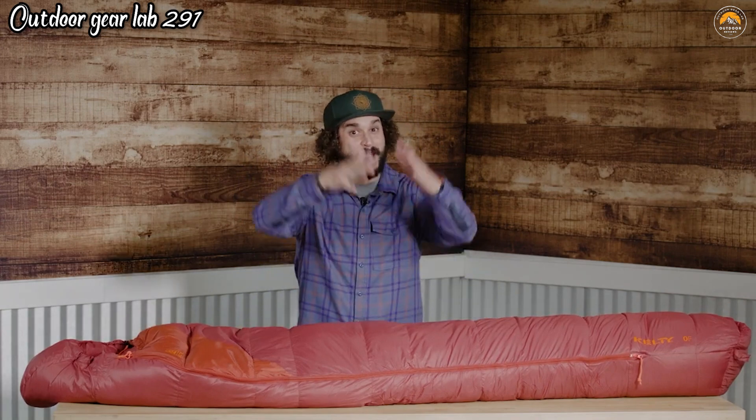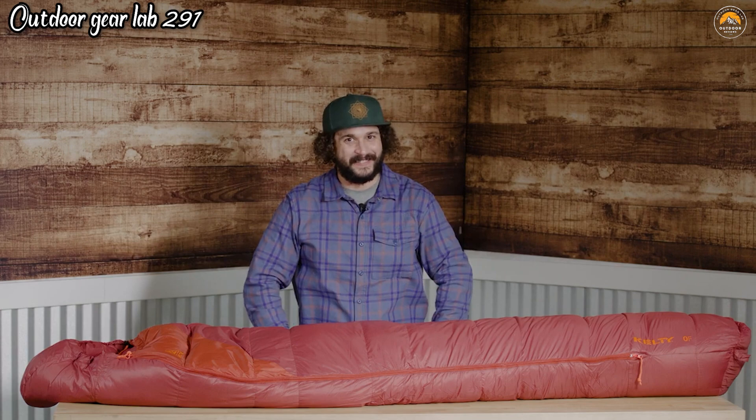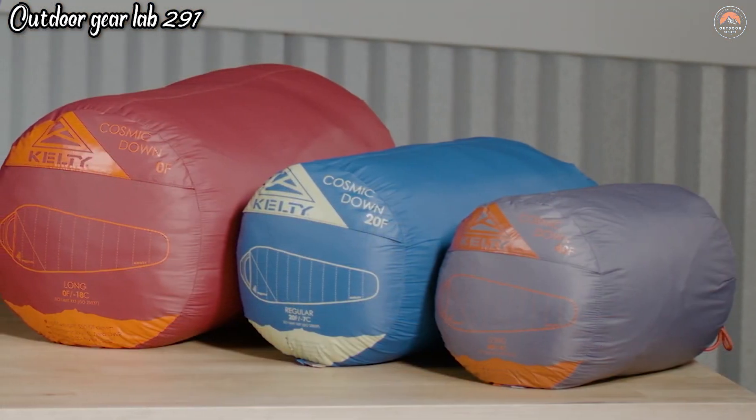Overall, the Kelty Cosmic Down Sleeping Bag is a reliable and versatile companion that ensures a restful night's sleep, even in challenging outdoor environments.